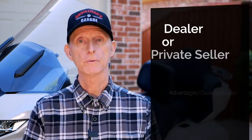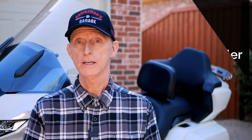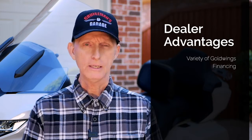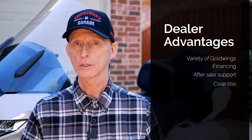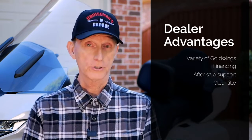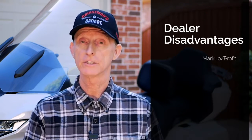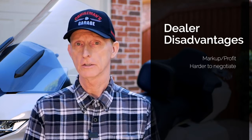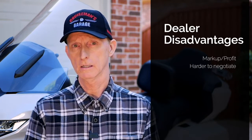One of the first things you have to decide is whether you're going to purchase from a dealer or a private seller. I don't particularly have a preference either way — there are advantages and disadvantages to both. Advantages of buying from a dealer include a choice of Goldwings, possible financing, and service after the sale. You can also be confident the title is clean and clear. However, dealers have markup and they're going to want to make more money than a private seller, and it's harder to negotiate with professional salespeople.